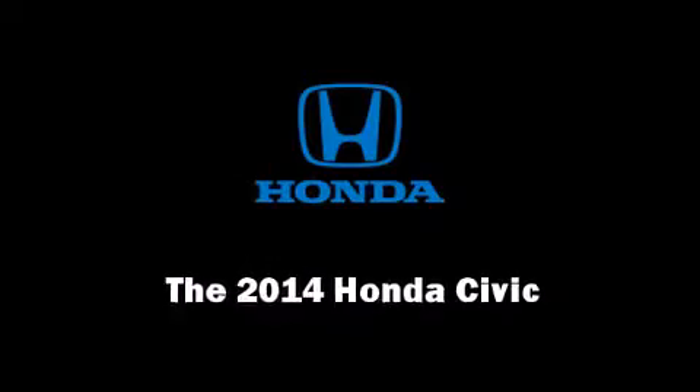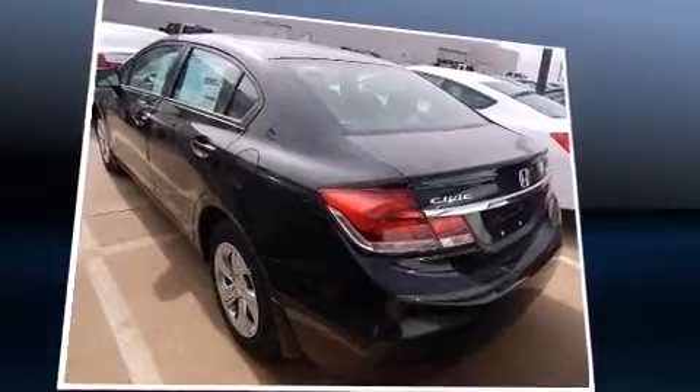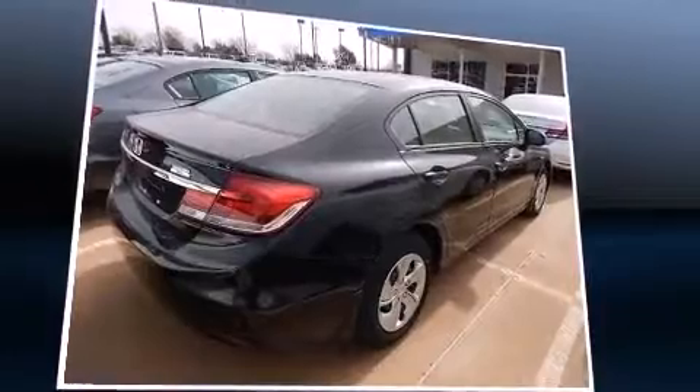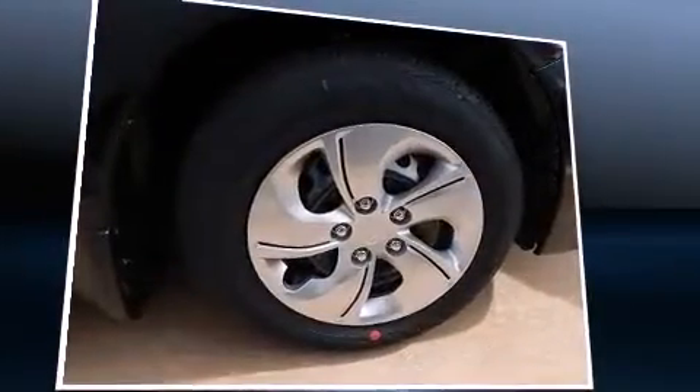Discerning drivers will appreciate the 2014 Honda Civic Coupe. This four-door, five-passenger sedan stands out among competitors in its class. Smooth gear shifts are achieved thanks to the efficient four-cylinder engine, providing a spirited yet composed ride and drive.